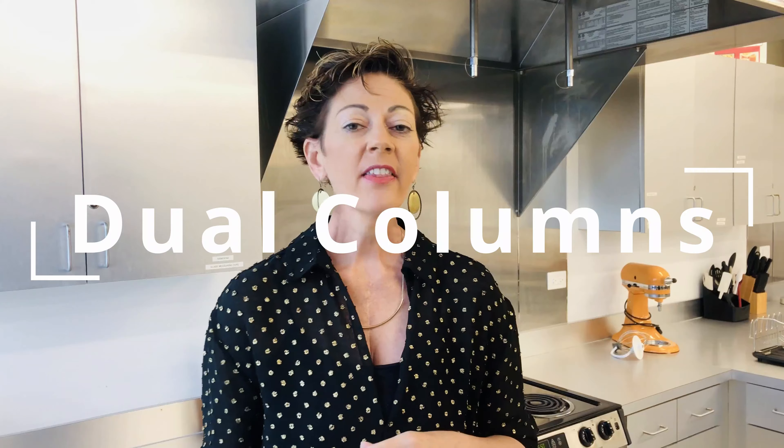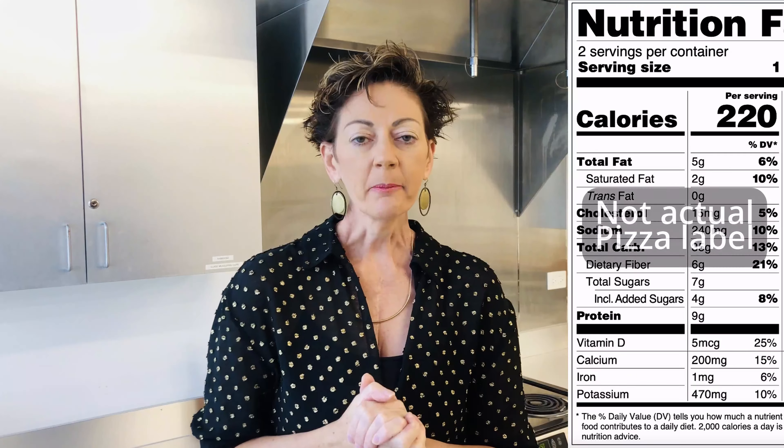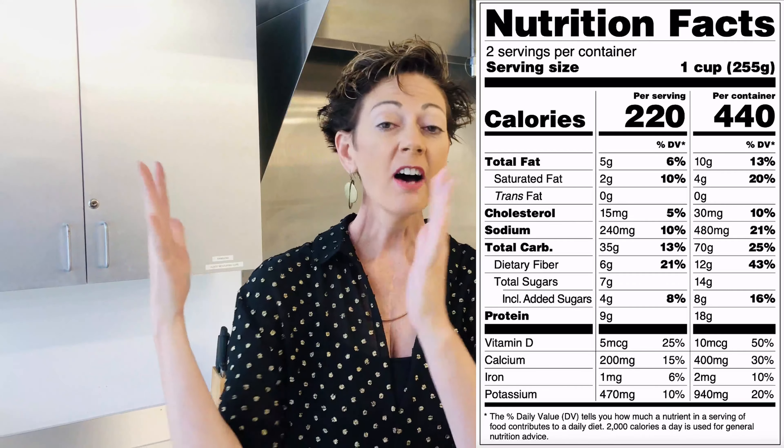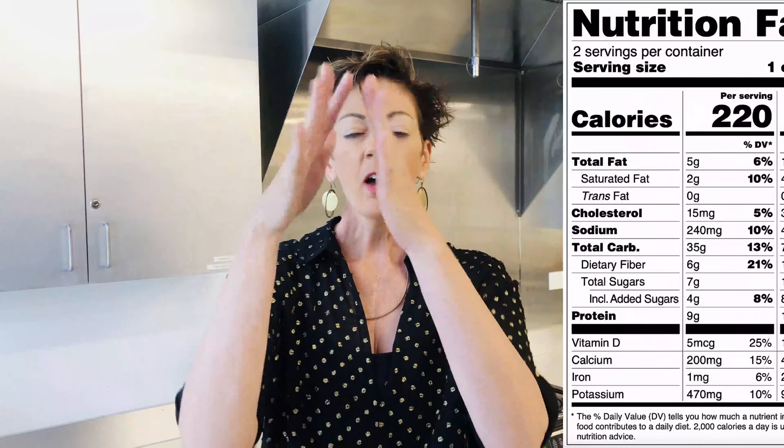Another example: a large eight-slice pizza used to serve four people — everyone got two slices. Today, there are a lot of folks eating that entire large eight-slice pizza. So it's important to know how many calories they're consuming. That dual column is so important because it tells us: for one serving, this is how many calories I'm eating. But if I eat the entire package — the entire pizza, the entire pint of ice cream — this is how much I'm consuming of calories, fats, sodium, everything. That's why it's important to know those dual columns exist.